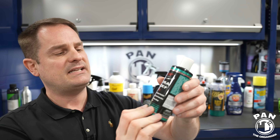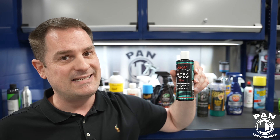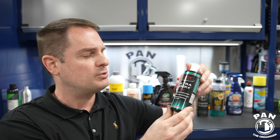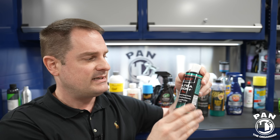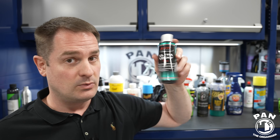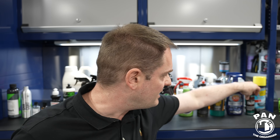Next up, Jescar — the American importers of Manzerna from Europe. This is the Ultra Lock Plus, basically a ceramic variant of their Power Lock Plus regular paint sealant. It gives you that slickness Power Lock was known for, but with extra added protection and a bit longer lasting. Check out my video on my favorite liquid waxes and sealants for a deeper dive.